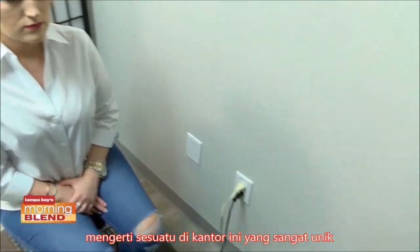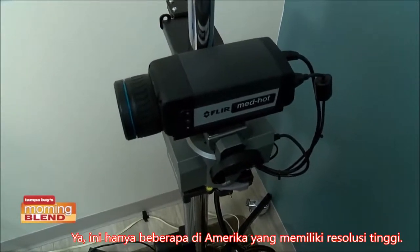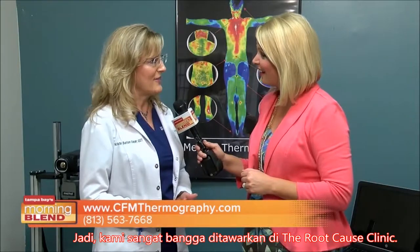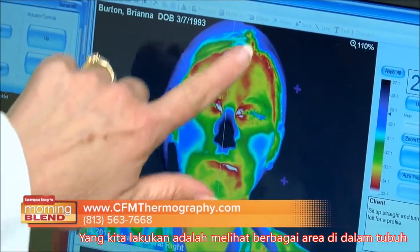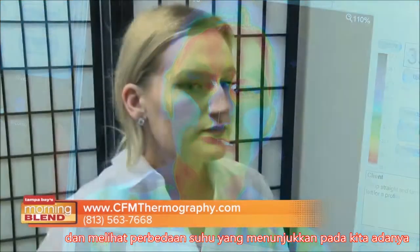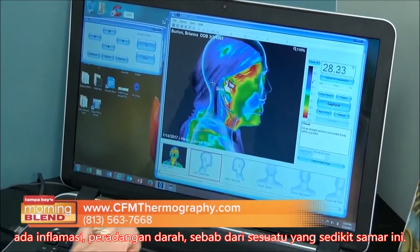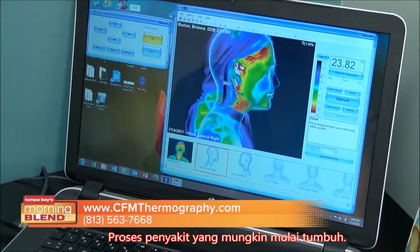Tell us a little bit more about this camera, which I understand the one right here in this office is pretty unique on its own. It's one of only a few in the United States with such high resolution, so we're very proud to have it here at Root Cause Clinic. What we're doing is looking at various regions of the body and looking for temperature differentials that tell us there's inflammation and blood perfusion — inflammation that is the cause of all these tiny vague disease processes that may be getting started.